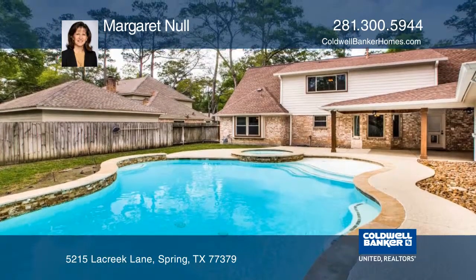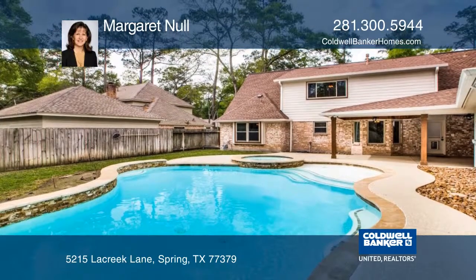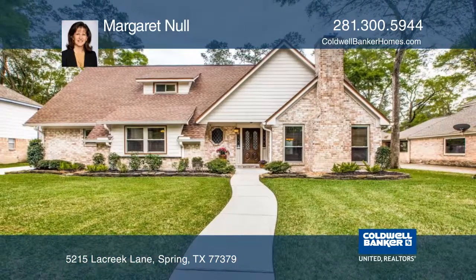Home is located on a cul-de-sac street and is in Klein ISD. See it today with Margaret Null.